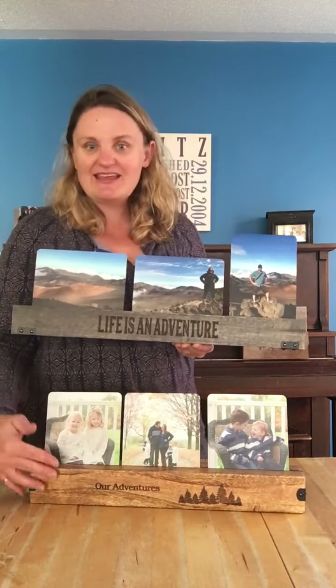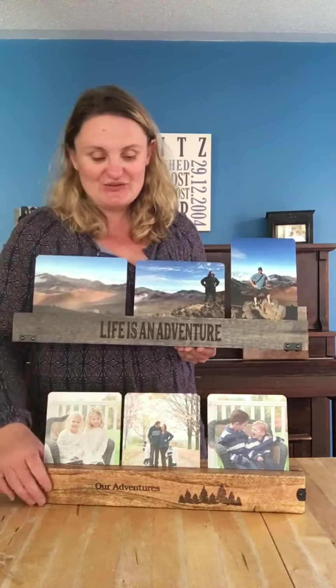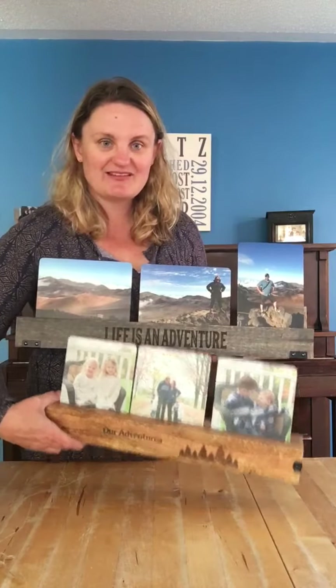Both are available in either our natural wood finish or our new gray wash finish, so you can do either or, and there's a bunch of different personalization options.